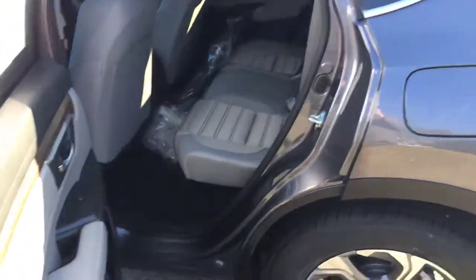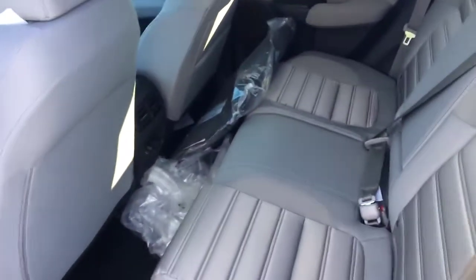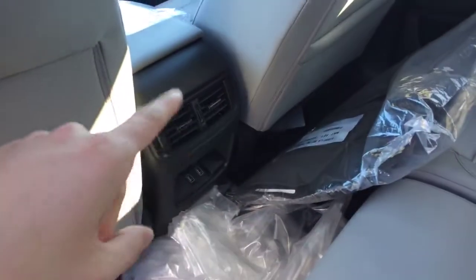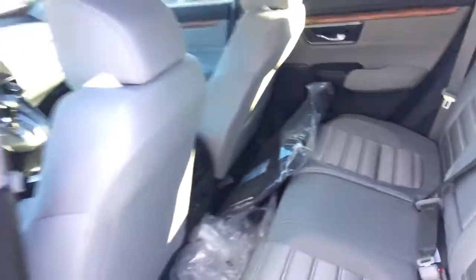Great gas mileage — you get 27 city, 33 highway, and this is an all-wheel drive full-sized SUV. Coming to the back seat, there's plenty of room for passengers. There are also vents for AC or heat and a couple of USB ports for charging devices.